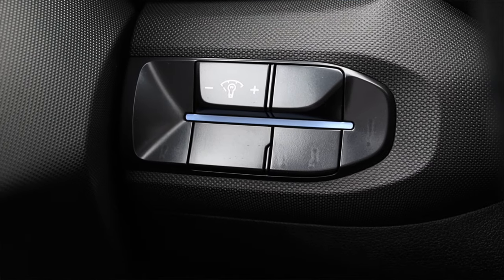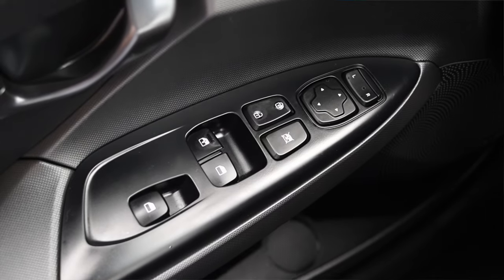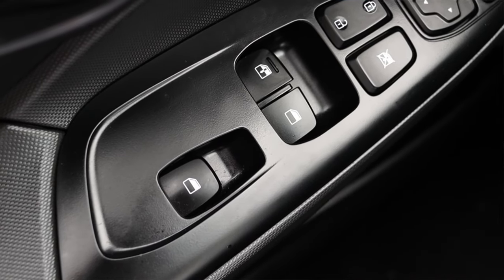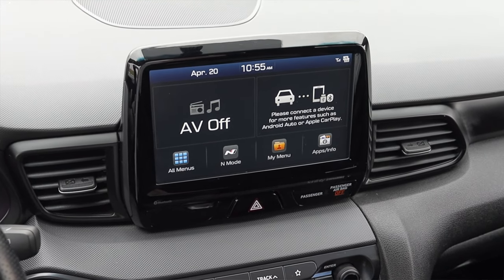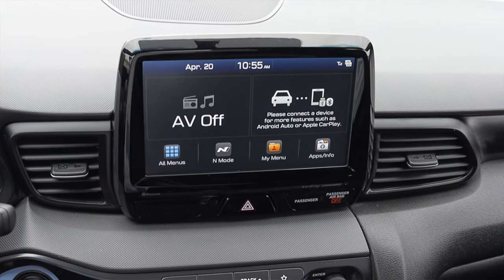Off to the left I have my gauge dimmer switch and then a bunch of dead switches. On the door I have my power mirrors, power windows, and power locks. Interestingly, you'll only see one rear window button — we'll explain why a little bit later on, but if you know Velesters, you know that. Moving into the center, I have a very nice infotainment screen with some really cool options. Let's pull over and talk about it.